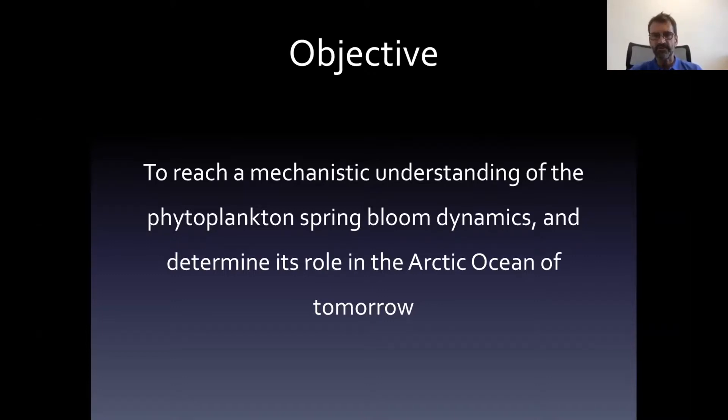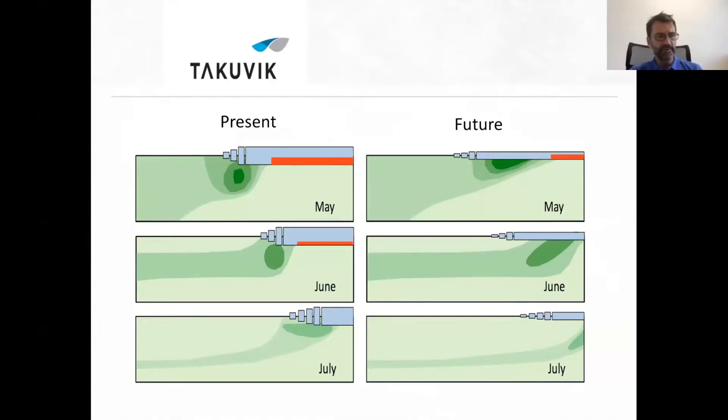and to determine its role in the Arctic Ocean of tomorrow. For those who don't know what I'm talking about: when we refer to a spring bloom or phytoplankton phenology, it's illustrated on this slide. If you look at the left column, you see sea ice and under sea ice the water column. The x-axis is distance from the ice edge, the y-axis shows depth, and different colors show the concentration of phytoplankton — darker colors indicating the largest chlorophyll concentrations.